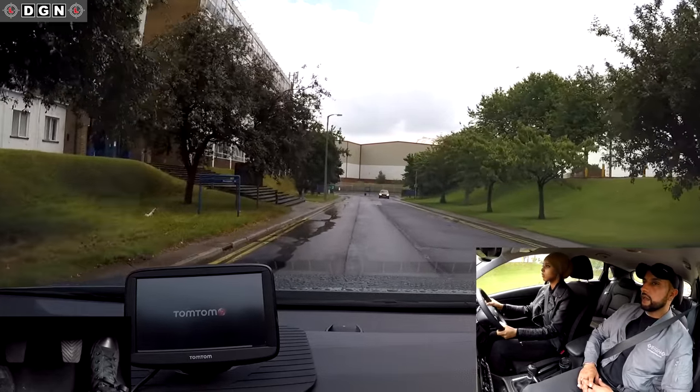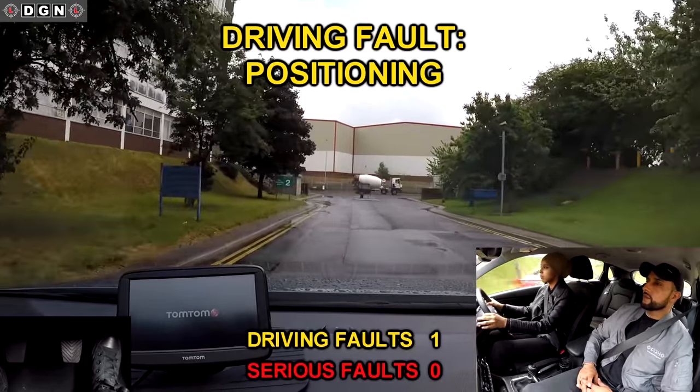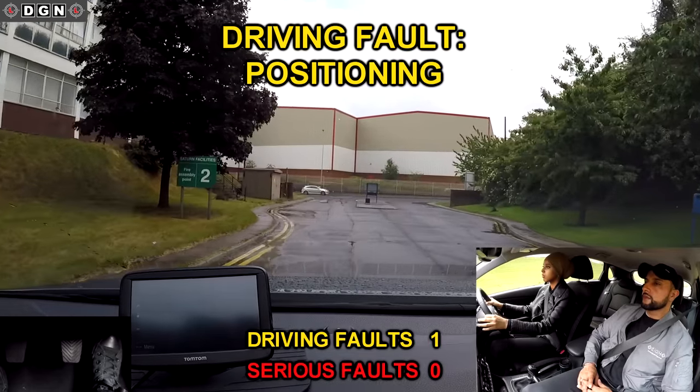At the end of the road, turn left. When turning left, Leila doesn't follow the kerb and positions too much to the right.